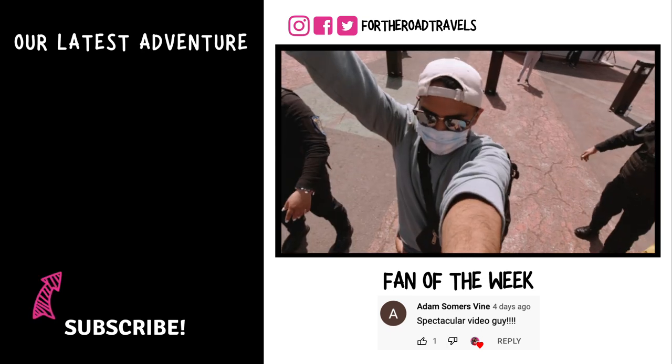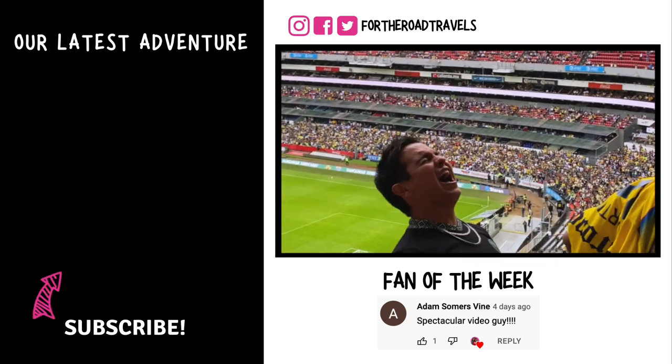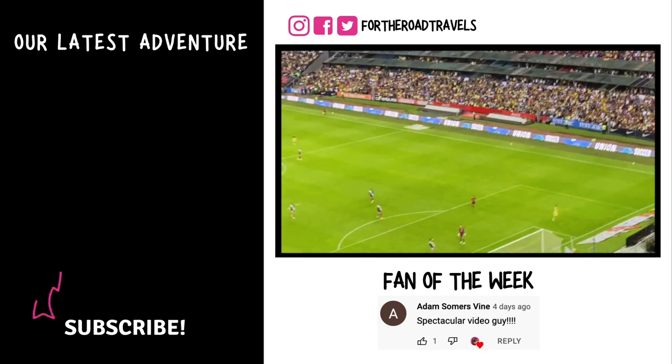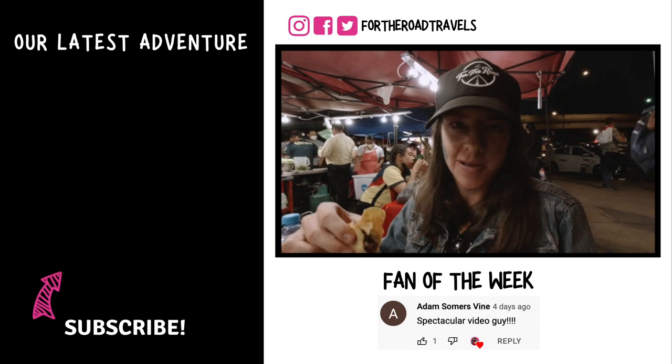Join us next week where we take you to the most iconic stadium in Latin America. Tacos actually come from Mexico City — specifically tacos al pastor.